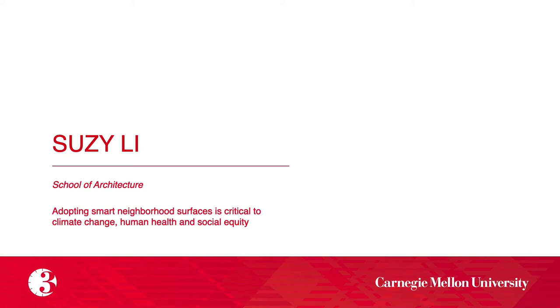Our sixth presenter is Susie Lee, whose title is Adopting Smart Neighborhood Services as Critical to Climate Change, Human Health, and Social Equity.